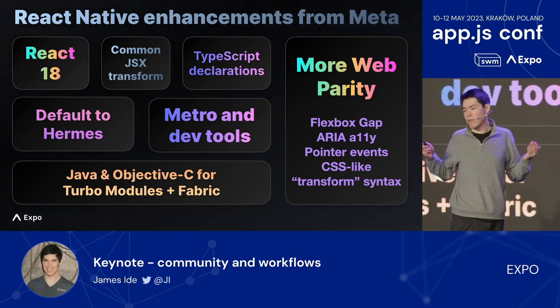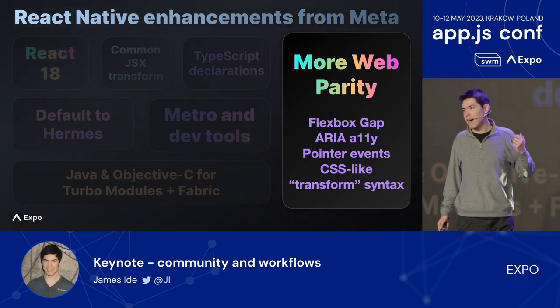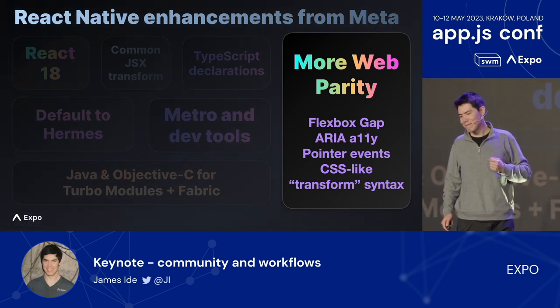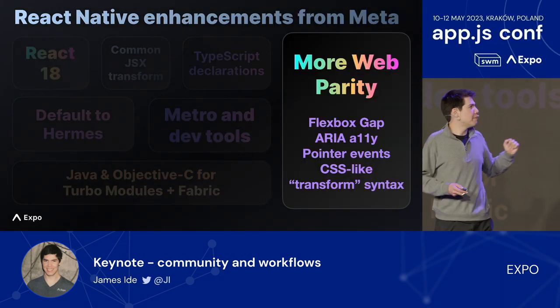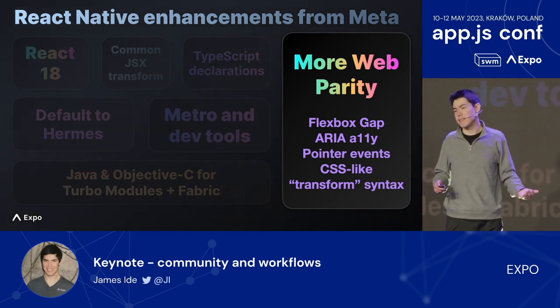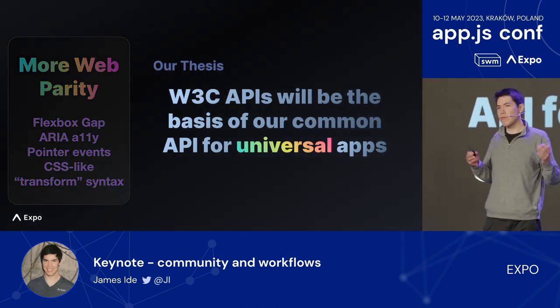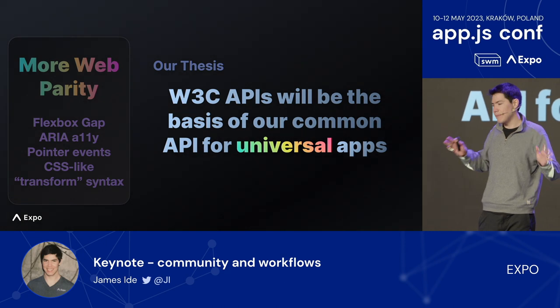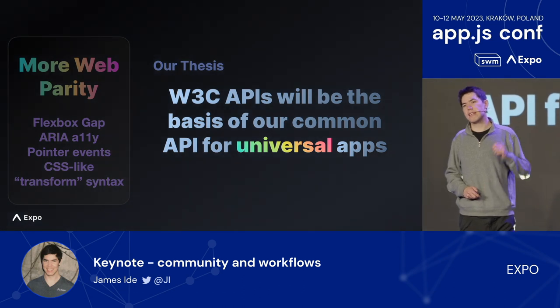There's meaningfully more parity with the web. Flexbox's gap property is now in React Native. We've got ARIA accessibility attributes, JavaScript pointer events, and CSS-like syntax for styling properties like transform, aspect ratio, and font weight. This is an area the team at Meta is investing a lot in, which we find really promising. At Expo, we think that over time, some of the web's W3C common standard APIs will be part of a bigger common API for universal application software — an exciting direction.